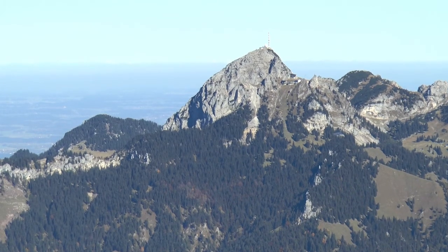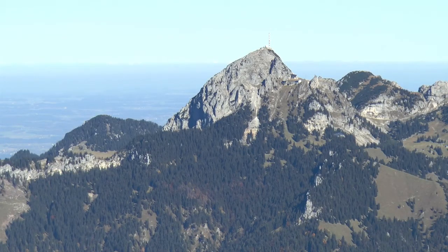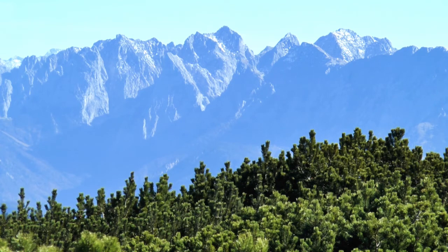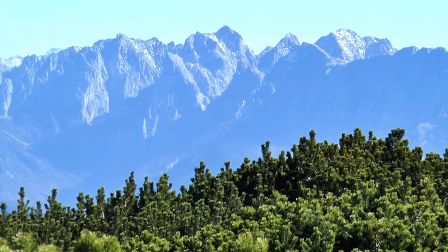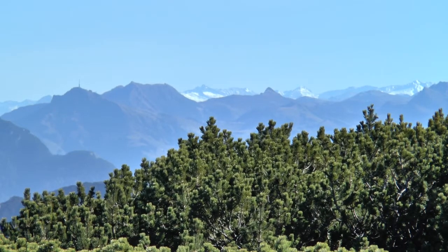Der 1838 Meter hohe Wendelstein ist gut an seiner Funkantenne und dem Observatorium zu erkennen. Im Osten, jenseits des Inntals, liegen links der Zahme und rechts der Wilde Kaiser. Der Berg mit der Antenne ist das Gitzbühler Horn. Die Gletscherberge sind Großglockner, Großvenediger und Hochpfeiler.